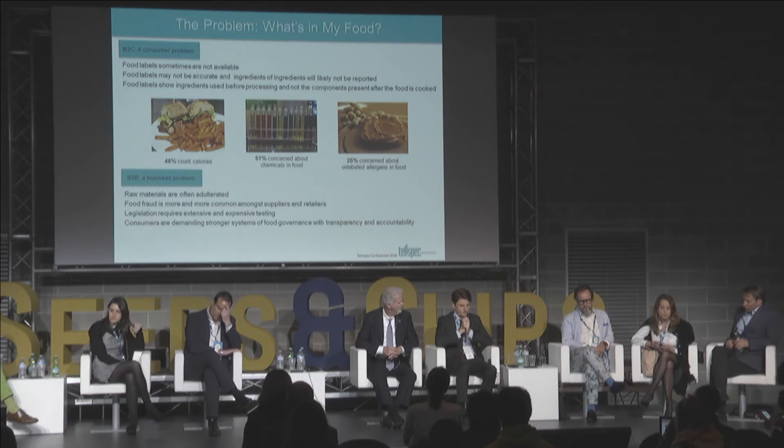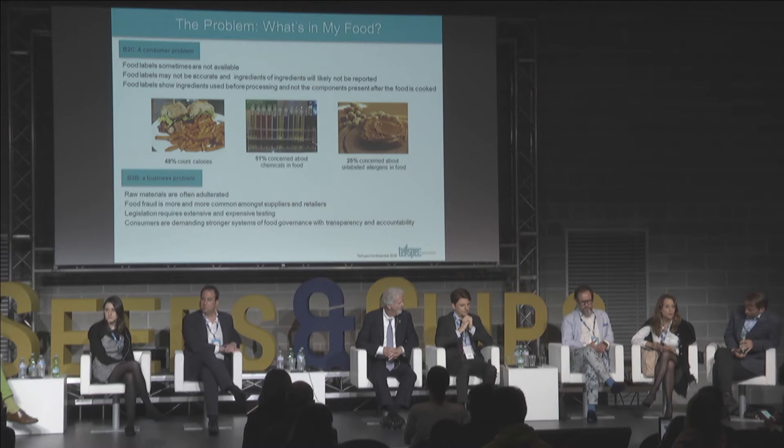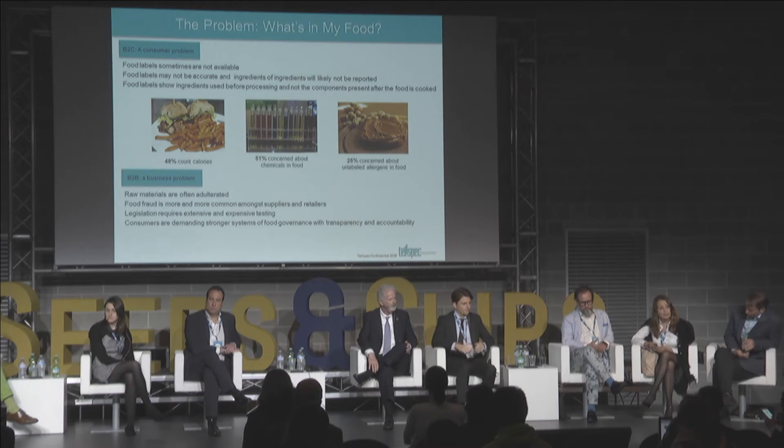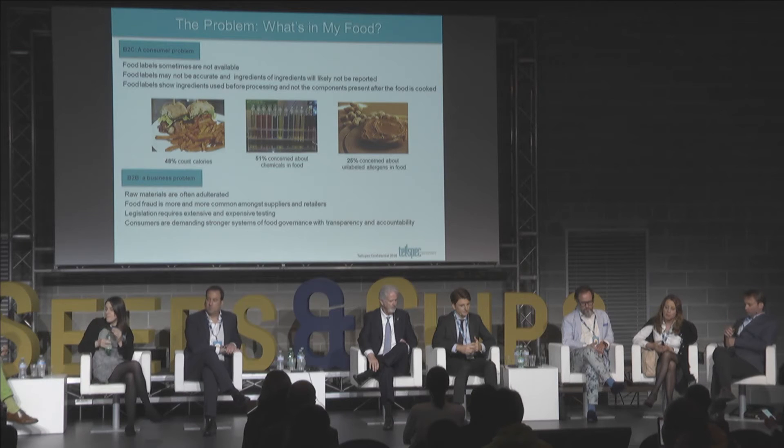The business-to-business aspect is that raw materials are often adulterated. We're seeing a lot of adulteration especially in China and India, and food fraud is very common now. The meat-horse problem is one example. Legislation is requiring more and more food manufacturers to actually test. But testing is expensive — just to test one bread alone, which we do regularly in partnership with a company in Madison, Wisconsin, it costs us $900, roughly 800 euros, to test one bread.